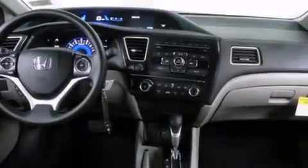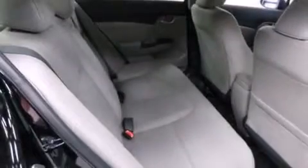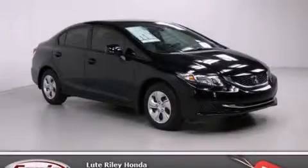With an EPA estimated rating of 39 miles per gallon on the highway, fuel efficiency is still high on the list of priorities. Stop by today and test drive this automobile for yourself.